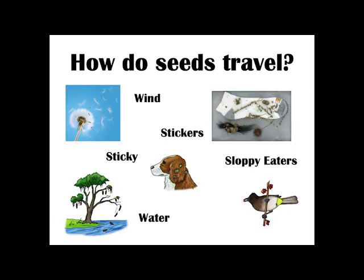You might also be wondering, how do seeds get to all the different places where we find plants? Well, some seeds travel on wind, some are sticky, some have stickers, and some can travel on water, or even animals might eat them and be sloppy eaters or poop them out later.